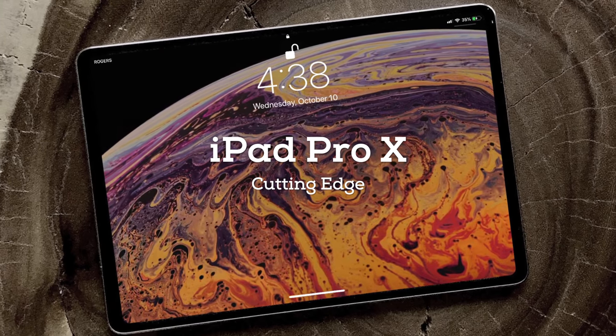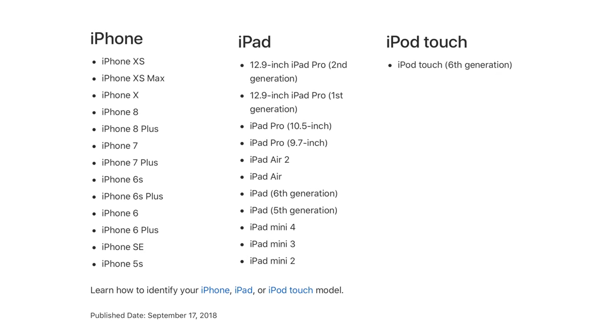What will the new iPad Pro be called? iPad Pro Roman numeral X looks cool to me, but it's not the 10th iPad Pro or the 10th anniversary of the iPad — that'd be 2020. Apple can call it anything it wants: iPad Pro 3, iPad Pro Edition, iPad Pro Edge, iPad Pro Max, or simply iPad Pro bracket 2018.